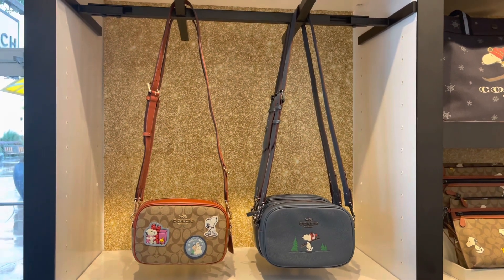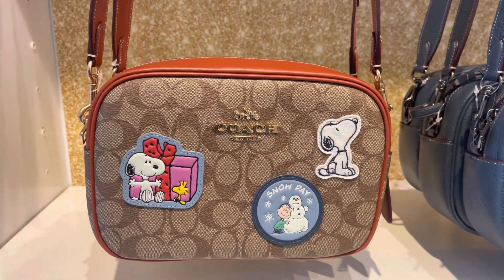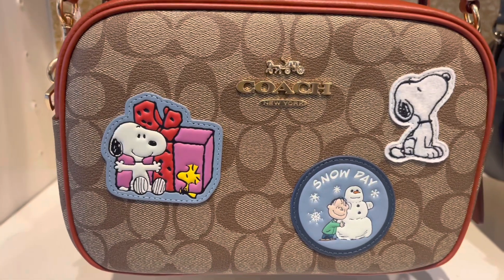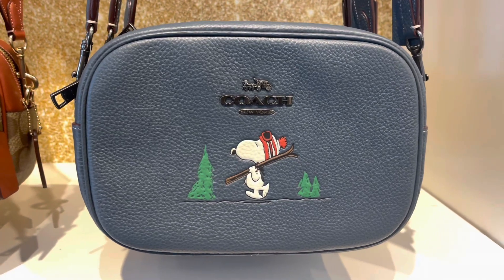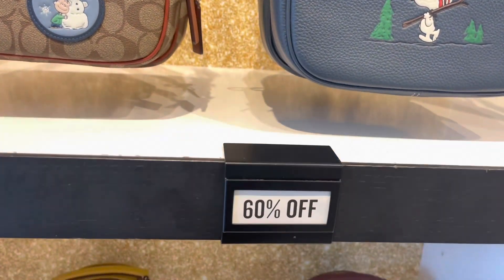I want to say to everyone out there: if you have a Coach outlet store you can get to, or any store you can get to and see these bags in person, you are truly blessed, because there's nothing like seeing this stuff in person. Yeah, you all see it on a video, but when you see it in person it gives you a different feel — it's kind of like it's talking to you, like, 'girl, come on and get me, you know you want to pick me up.'